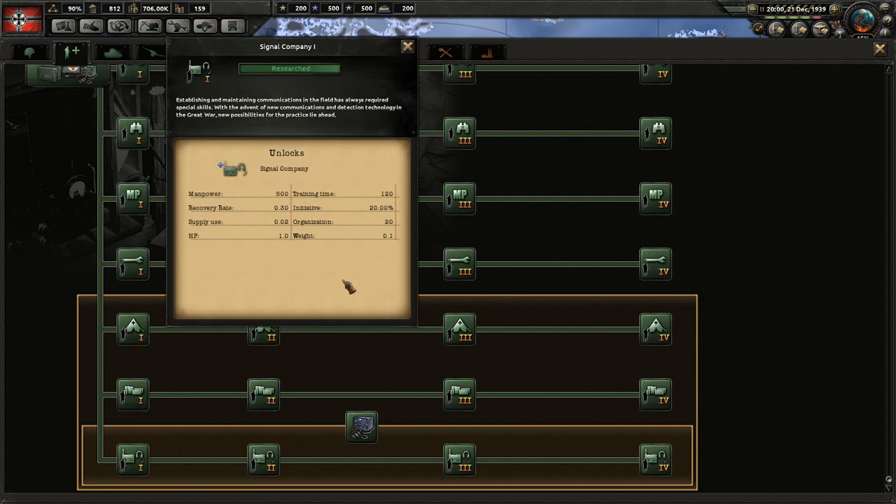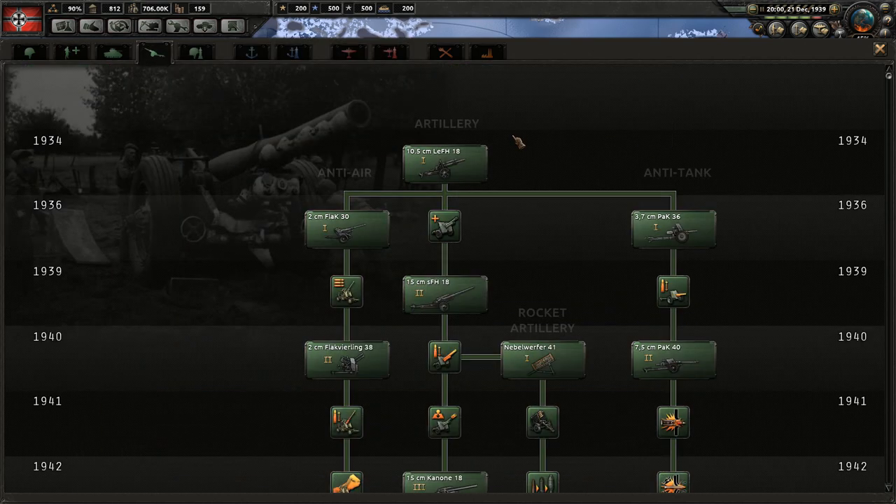Finally we have signal companies, which are probably the most underrated support battalion. They have extra initiative, which works like reinforce rate, and they also give an extra planning bonus, so you can increase the planning bonus speed.